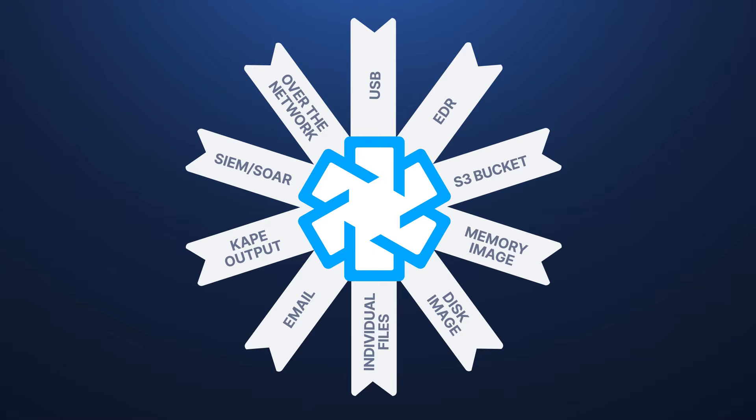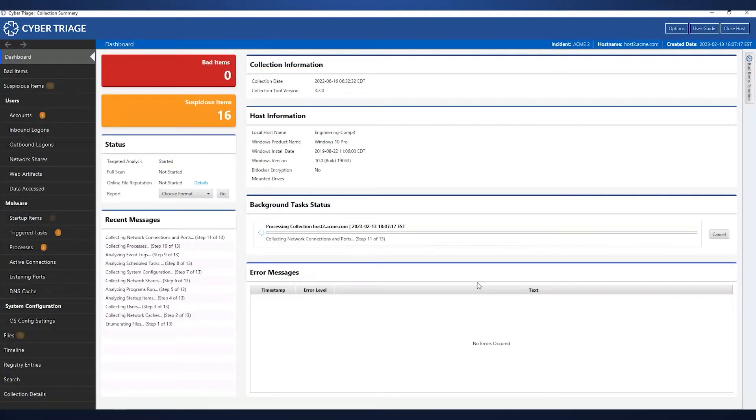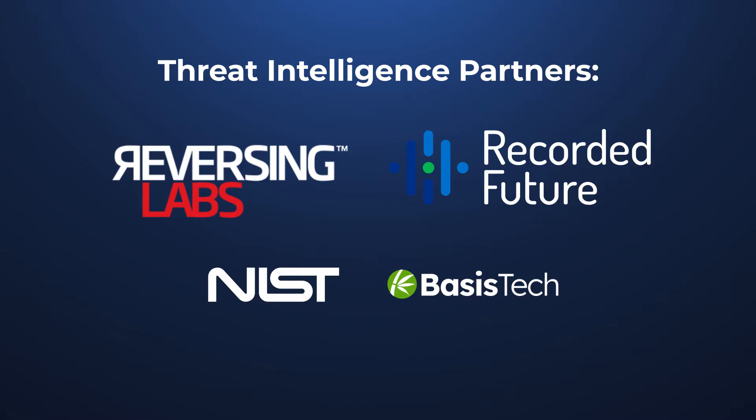Our collection tool can save artifacts to a CyberTriage server, USB drive, or S3 bucket. To get your first clues as soon as possible, CyberTriage scores the artifacts as bad or suspicious. The algorithm is updated frequently with threat intelligence so you can trust it to quickly surface the relevant items first.